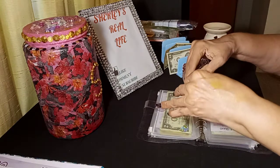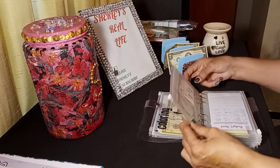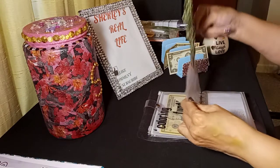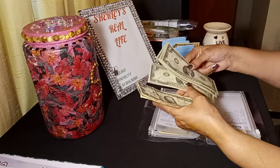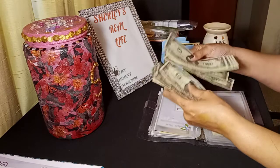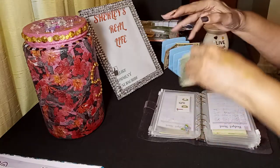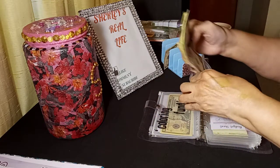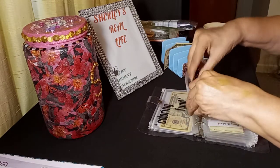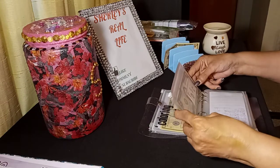Here we go, guys — my $2 deals. I do have some, I know y'all see them there. I have 1, 2, 3, 4, 5 — so that's $10, $12, $14, $16, $18, $20, $22, and $24. I have $24 in my $2 deals. We've been able to find some — at least my daughters have, I haven't found any. My daughters find them for me and my granddaughter finds them too.